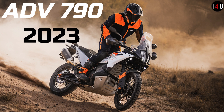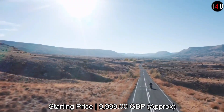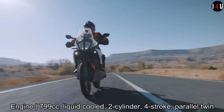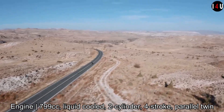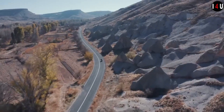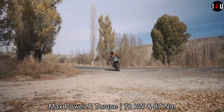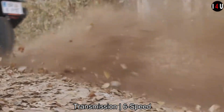This is the all-new KTM 790 Adventure 2023 with a starting price of £9,999 approximately. This new adventure machine is designed to make two-wheel adventure travel easier, capable, comfortable and cost-effective. The new 790 Adventure is equipped with a 799cc liquid-cooled dual-cylinder four-stroke parallel twin engine.